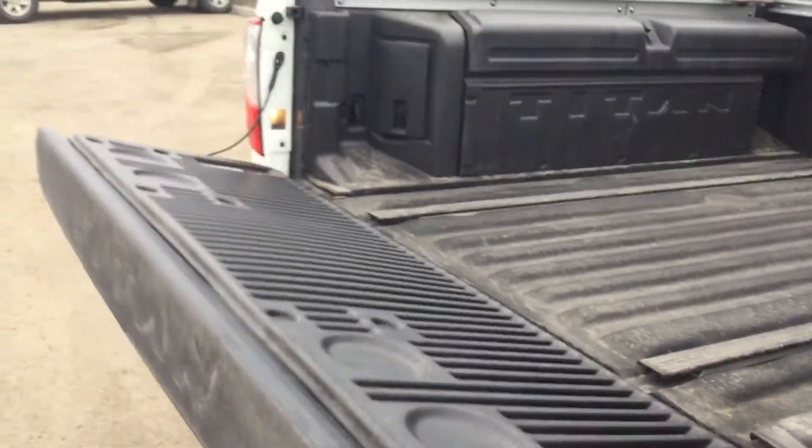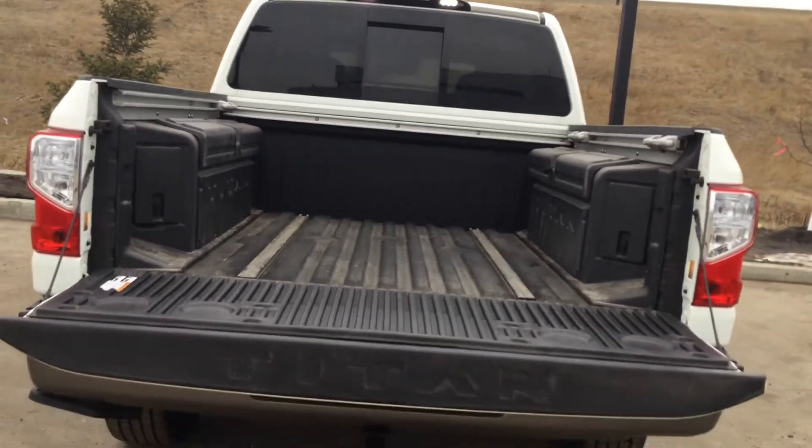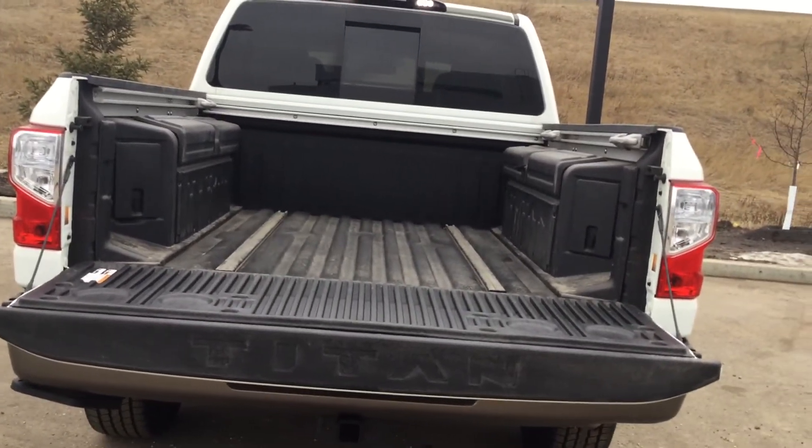Back here we've got the easy open tailgate, the bed liner, and lots of extra storage, as well as your backup camera back here too.